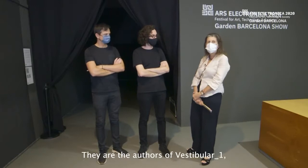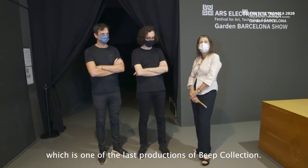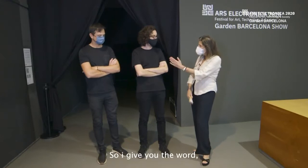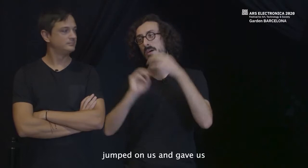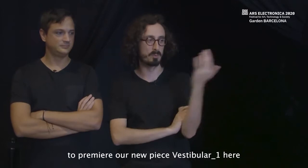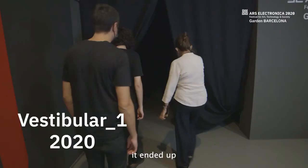Albert Barquet-Duran and Marc Marzenit are the authors of Vestibular 1, one of the last productions of the Bib collection. They expressed that they are extremely grateful and excited that Bib collection gave them the amazing opportunity to premiere their new piece, Vestibular 1, here at Ars Electronica in Barcelona.